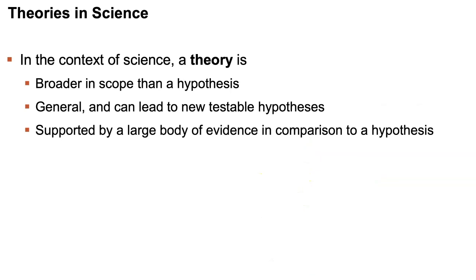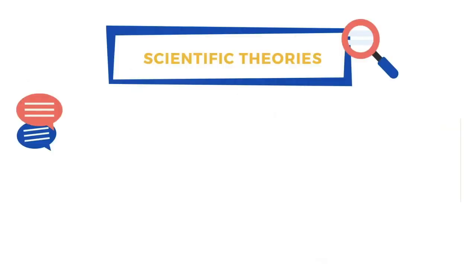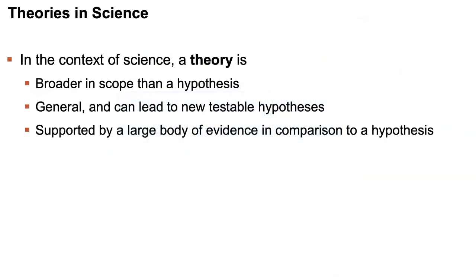When does something become elevated from a hypothesis to a theory? In science, a theory is much broader in scope than a hypothesis. Examples of scientific theories include the theory of evolution, quantum theory, the big bang theory, plate tectonics, and Einstein's theory of relativity. Theories are quite general, can lead to new testable hypotheses, and are supported by a large body of evidence. Scientific theories are the most reliable, rigorous, and comprehensive forms of scientific knowledge — in contrast to the common use of 'theory' which implies something unproven or speculative, which is better characterized as a hypothesis.